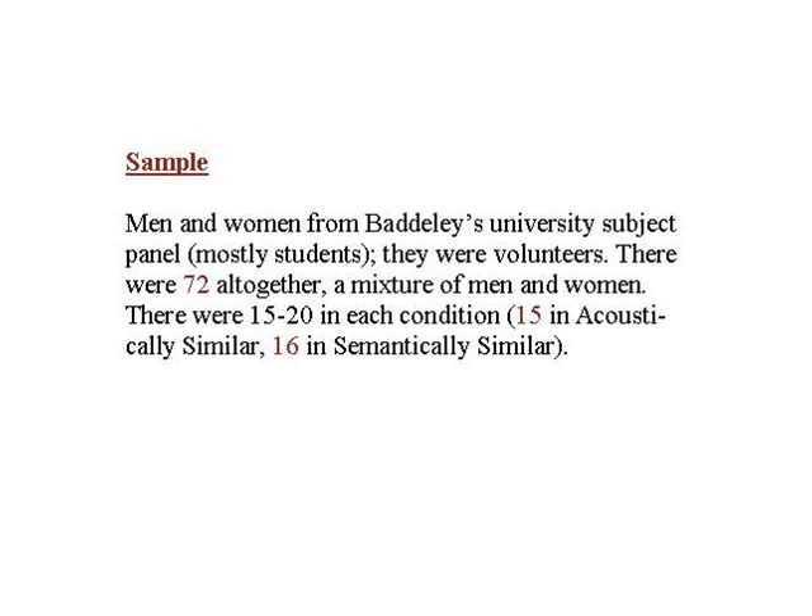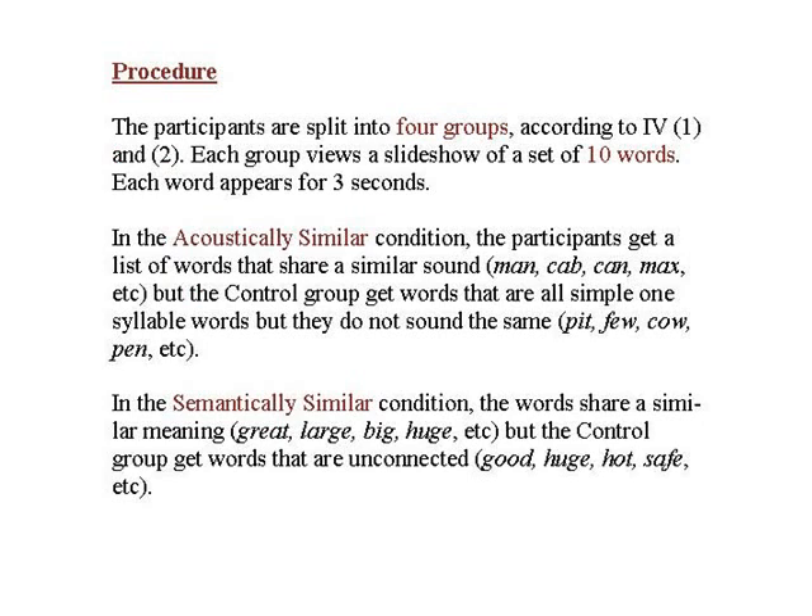The sample consisted of 72 participants who had all volunteered to be part of the university subject panel. That sounds like quite a lot, but remember this is an independent groups design mostly, so Baddeley has to split that between his four groups — the acoustically similar group and control group, the semantically similar group and control group — and he ends up with only 15 or 16 in each group. Baddeley shows each group a slideshow with the 10 words on, and each word appears on the screen for three seconds.